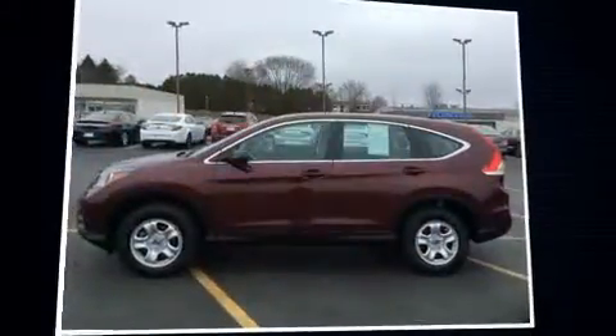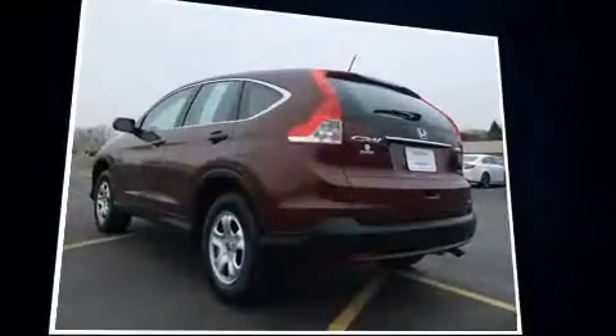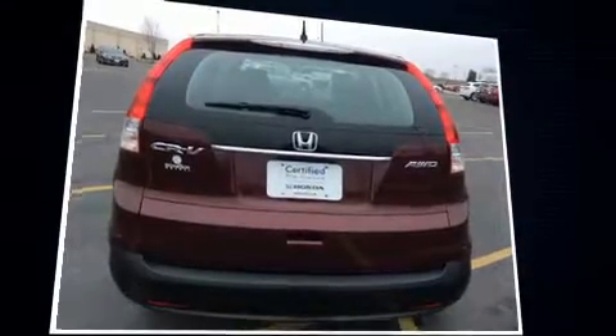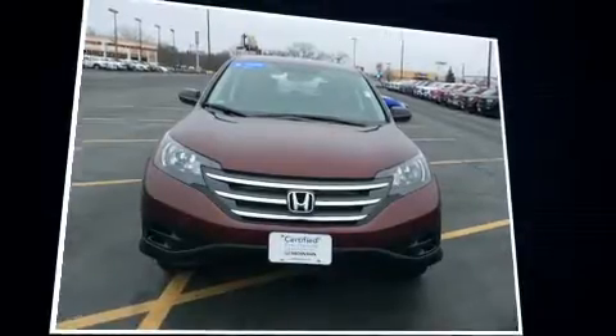You can expect a lot from the 2014 Honda CR-V. Smooth gear shifts are achieved thanks to the 2.4 liter four-cylinder engine, and for added security, dynamic stability control supplements the drivetrain. This model accommodates five passengers comfortably.